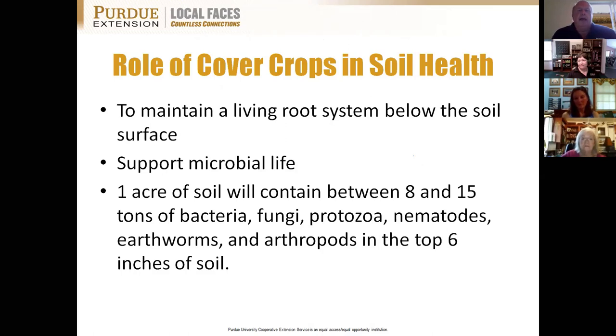The role of cover crops is maintaining that living root system below the soil surface. The vast majority of microbial life lives within a half-inch to an inch of roots below the surface—that is their habitat. Every living root below the surface is a habitat zone for various forms of soil life. In the top six inches of soil, each acre of healthy soil contains between 8 and 15 tons of bacteria, fungi, protozoa, nematodes, earthworms, and arthropods.